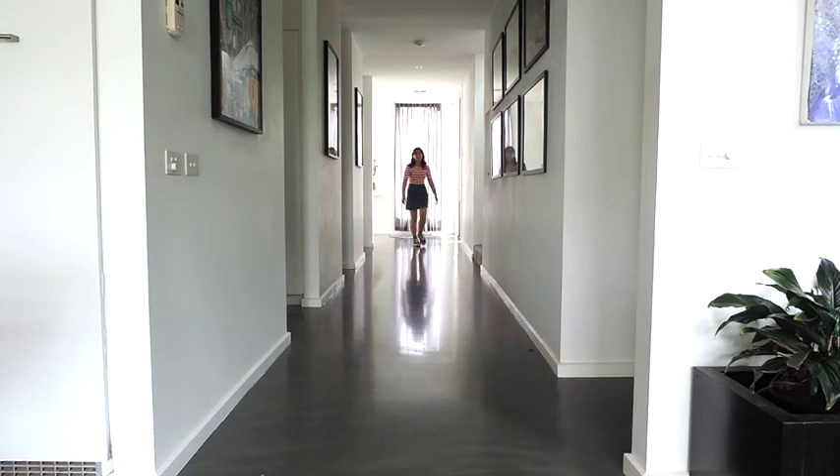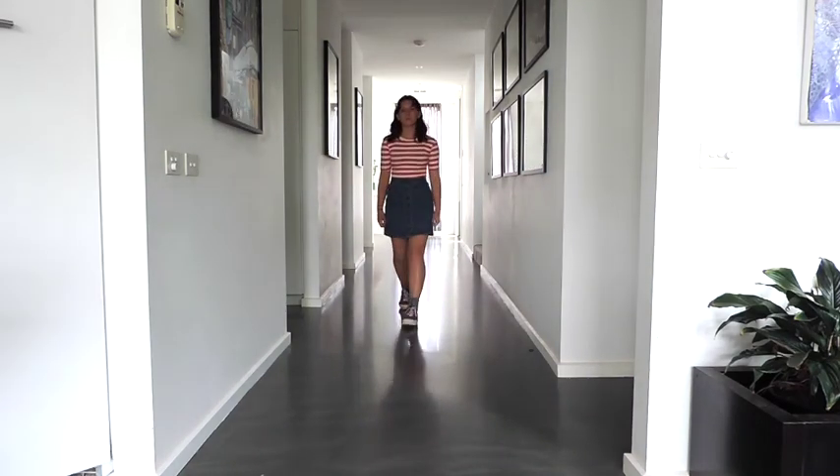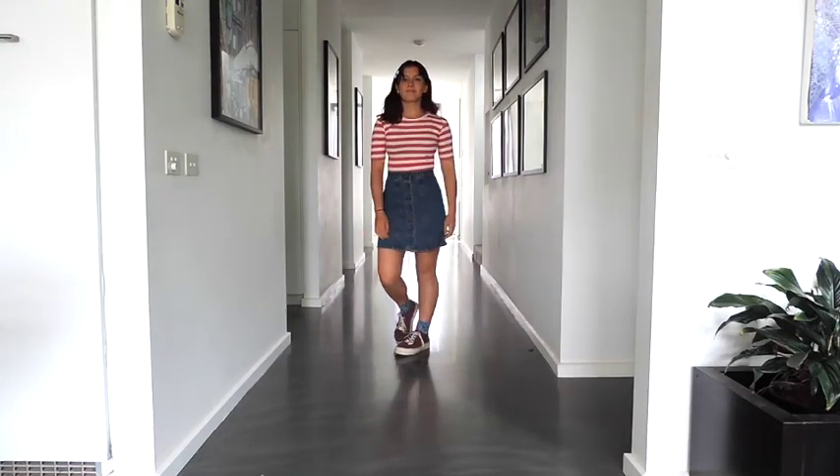This is a really casual and fun outfit. It's an A-line denim skirt with buttons down the middle — I think I got it for about $5 — and a stripy t-shirt to make it pop. I think it's really soft grunge.